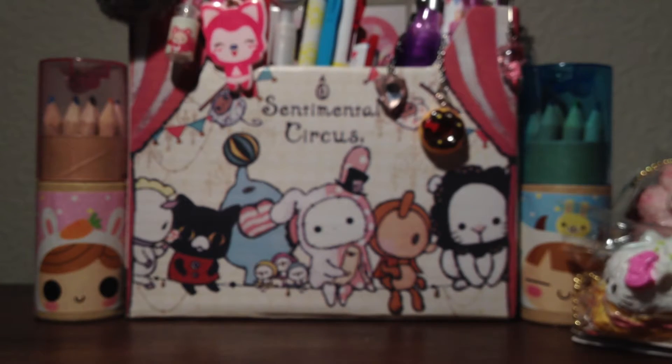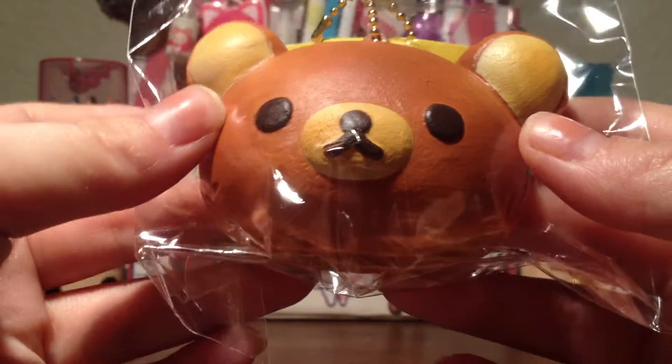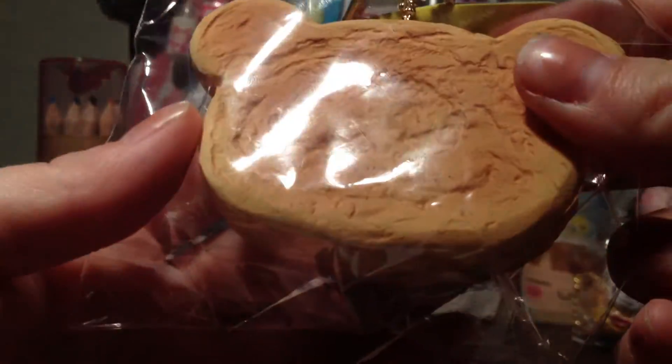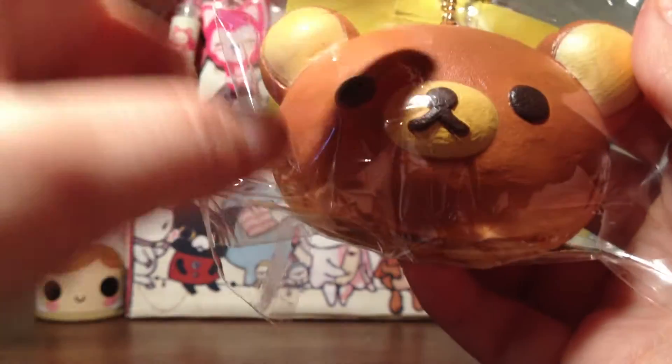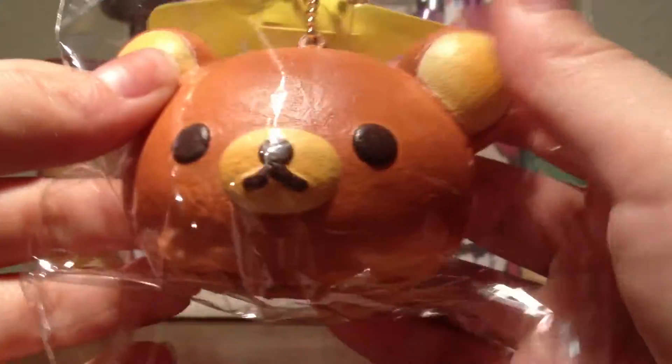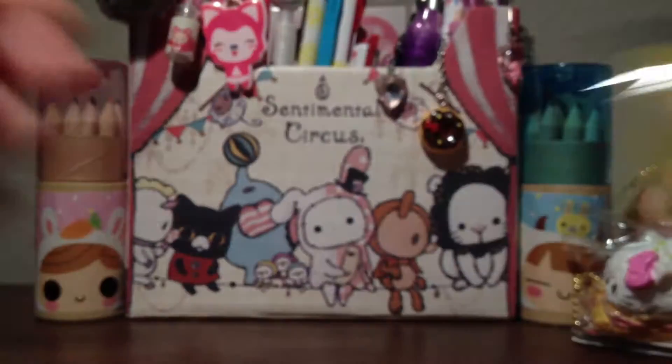Then I purchased the missing Rilakkuma Head Bun I was missing from my series. I have Kiritori and Kirilakkuma, and I was just missing Rilakkuma. So here it is and I'm so happy I had them. These are usually squishy and it is squishy. My favorite out of these three is the Kiritori one, but I like all three of them. They're really, really cute and adorable.